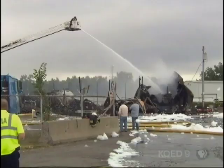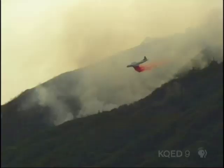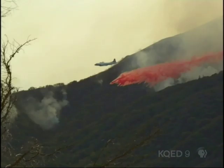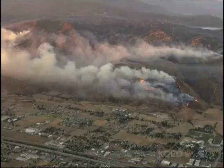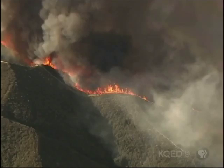We have foams and chemical retardants to knock down flames and slow the spread of fire, but many of these products are toxic to plants and animals. Short of installing sprinkler systems throughout the wilderness, can't we find a better way to combat fires?